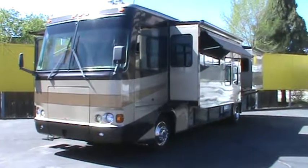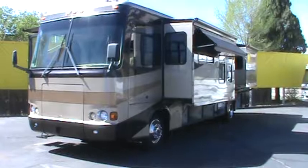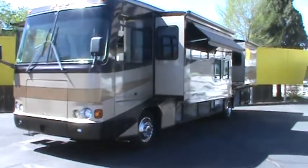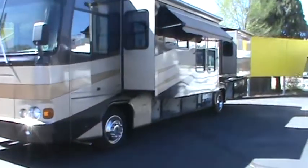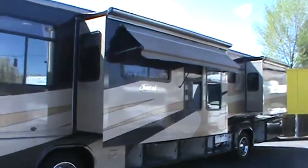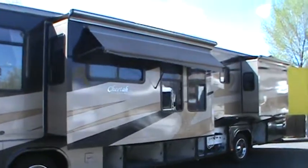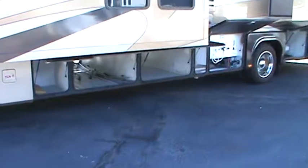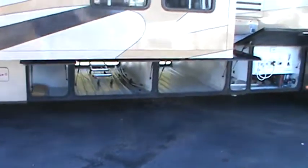I'm going to walk you around the outside and we'll take a look at some of the features, then we'll look at the inside. As you can see, the exterior paint is in excellent condition. It has a living room slide, a living room dining room slide, and the basement storage goes all the way through.